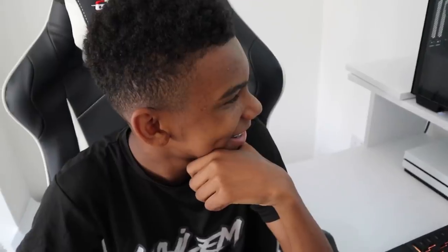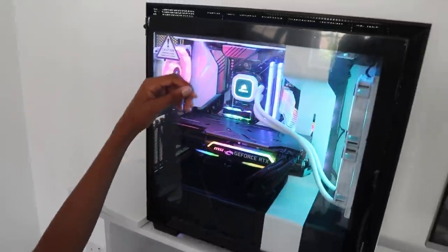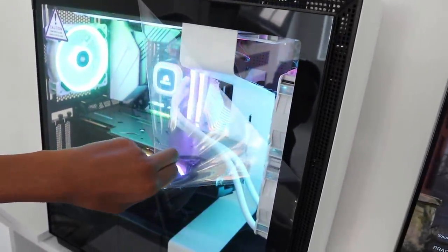We might even build more PCs for the gaming lounge — maybe Zizei should get one too! Alright Caelan, do the big screen peel — nice and clean.